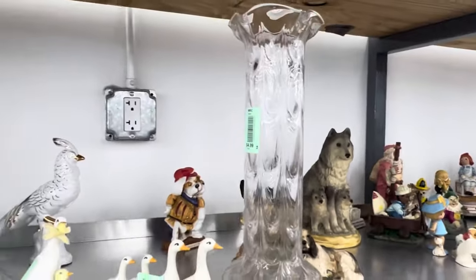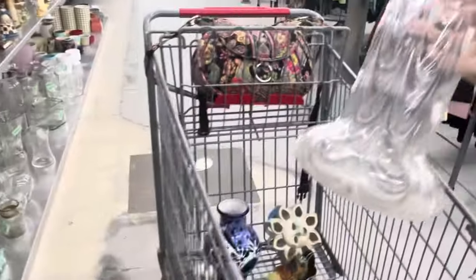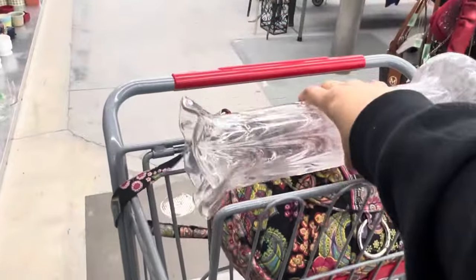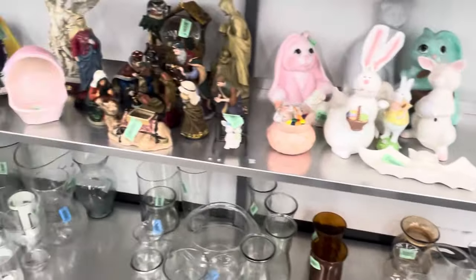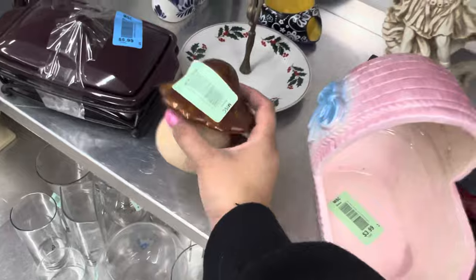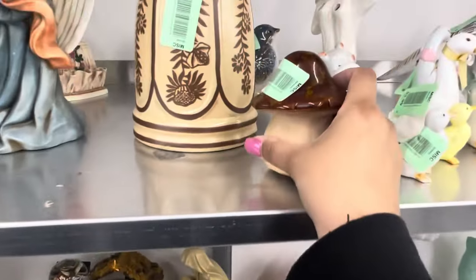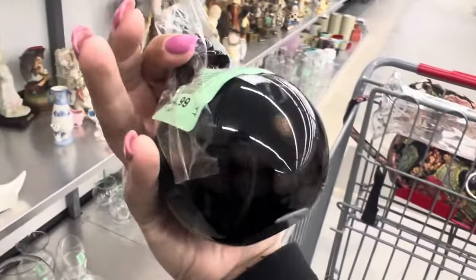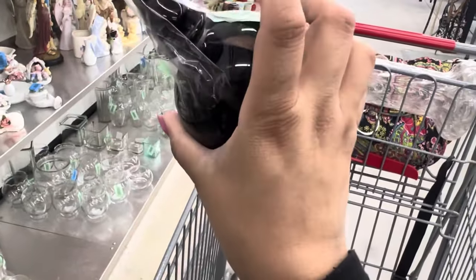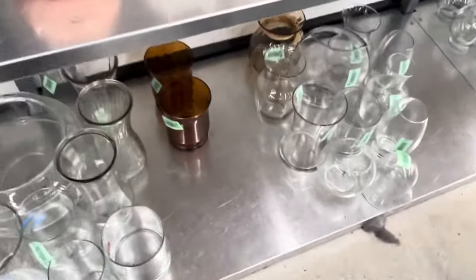Look at this, you guys — whoa, I bet you this glows. Check that out — that's a different kind of glass. Let's grab it. I'm going to say we're getting pretty lucky. I don't know about those $35 ones — I'd have to look it up. Perfume bottle for $5 — if nothing is broken, we will pick that up because perfume bottles are really good for me lately.